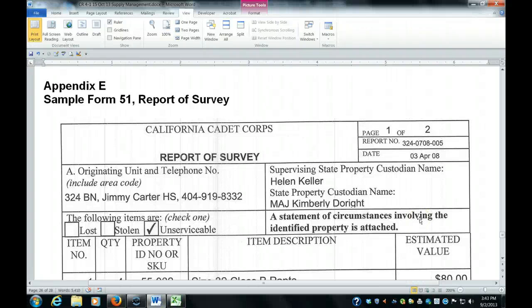The next topic is the report of survey. A report of survey is a document that relieves a commandant or a state property custodian of responsibility for an item or items. This must be filled out every time that equipment is lost, stolen, or can't be accounted for.